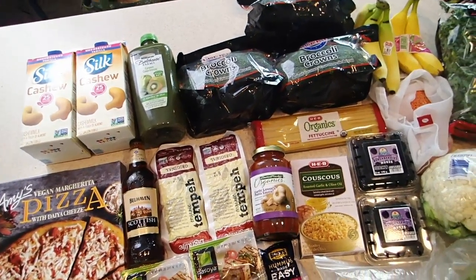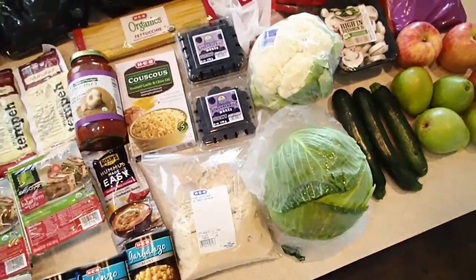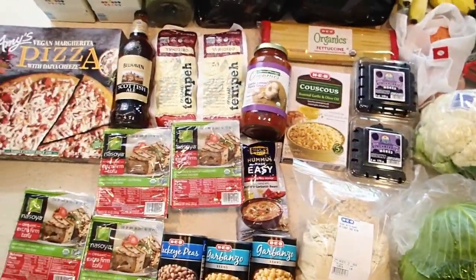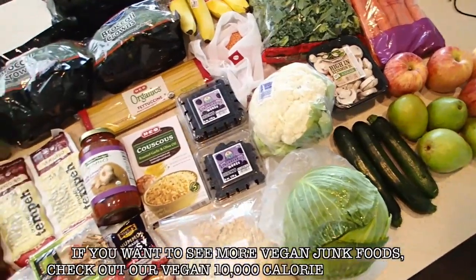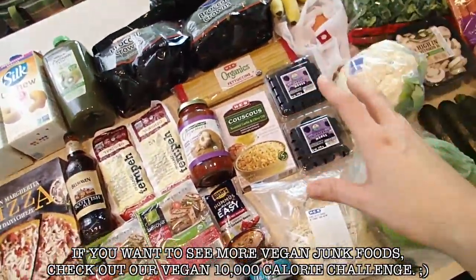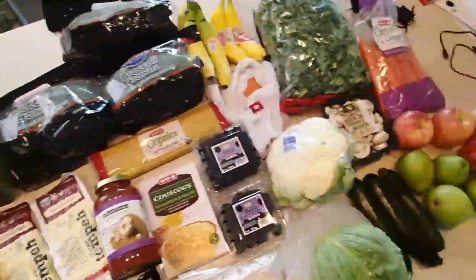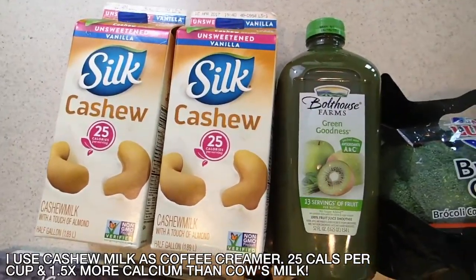I wanted to show you guys our grocery haul that we got today and I feel like it's a pretty solid grocery haul. I'm really aiming for whole foods — as many fruits, veggies, and whole food plant-based sources as I possibly can get. So I'm going to go through this with you guys and tell you all how much it was. We got my favorite, the cashew milks.